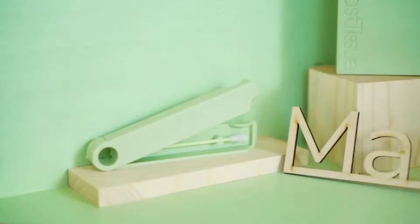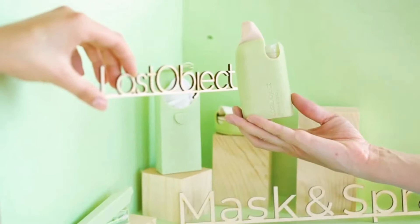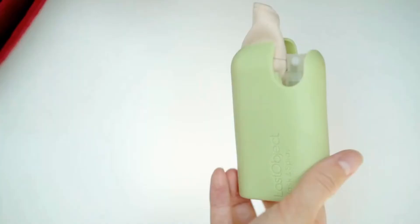This is Mask and Spray from Last Object, the makers of Last Swap, Last Tissue, and Last Round. It's a mask and a spray, ready to go. We created a sanitary kit to keep everything conveniently in one place.